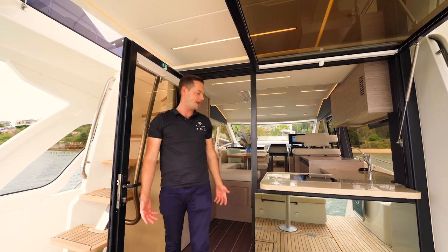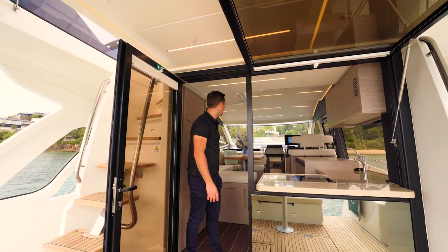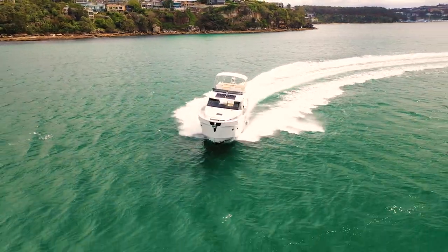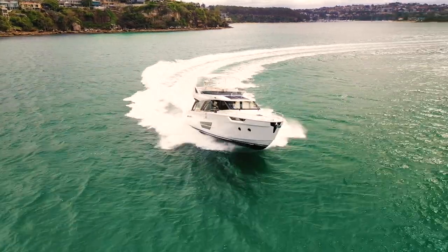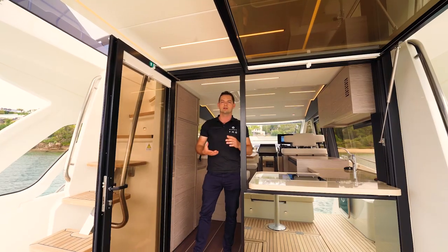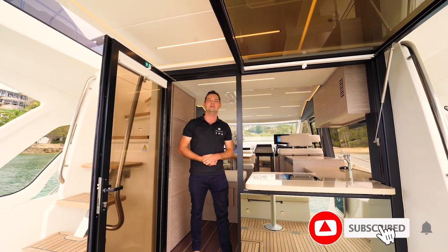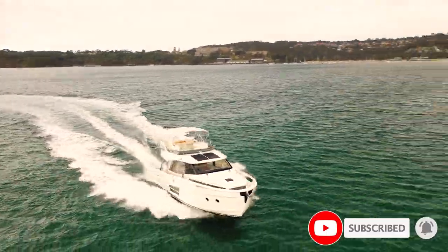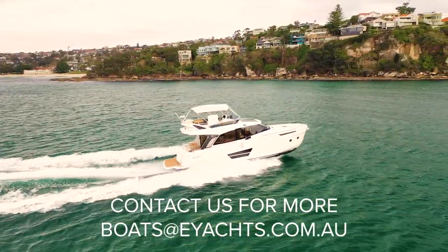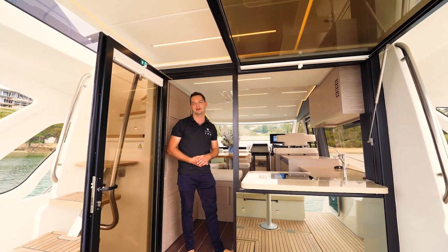That brings us to the end of this walkthrough on the GreenLine 45 Fly. I'm overly impressed with this model — I think it's fantastic and perfectly suited to the waterways we get here. It's a fast boat, comfortable in a bit of swell, and the perfect boat for getting away for the weekend, longer trips, coastal cruising, and a really wide range of uses. If you enjoyed this video, like and subscribe to see more GreenLine related content on the E-Yachts YouTube channel. Drop an email to the team at E-Yachts for any questions. We look forward to welcoming you on board. Welcome to the future.